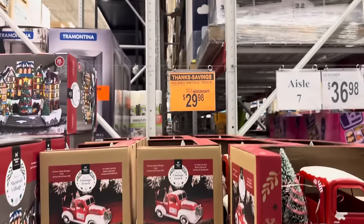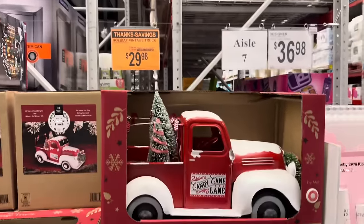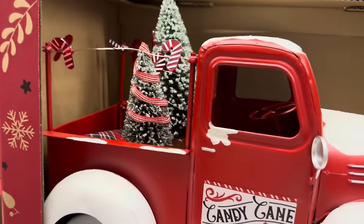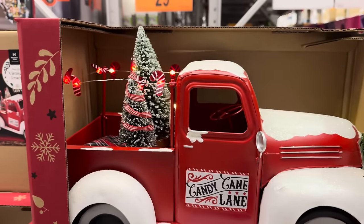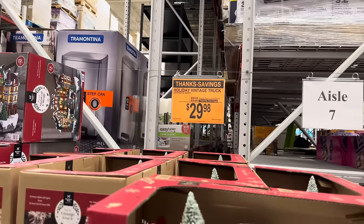Our vintage holiday truck is $10 off — this is Candy Cane Lane, and these are working lights. Give me a second — try me. Look at that. Isn't that cute? $29.98, $10 off.